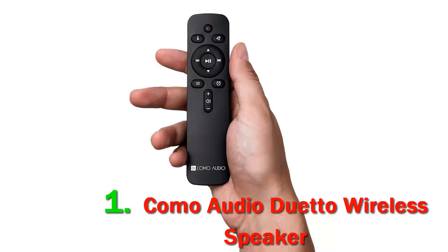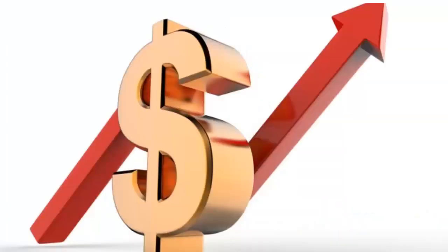The only problem is the high price tag of the Duetto. You can get equally good sound quality for a much lower price — with, for instance, the Audio Pro C5. That's not to say that the Duetto doesn't sound great, it does. But if sound quality is your priority, check out the description for more information and the latest price.